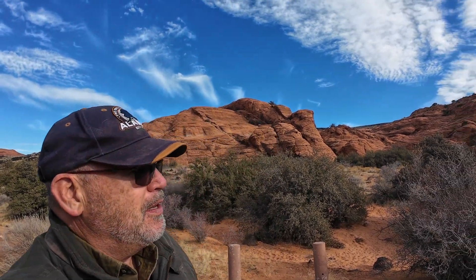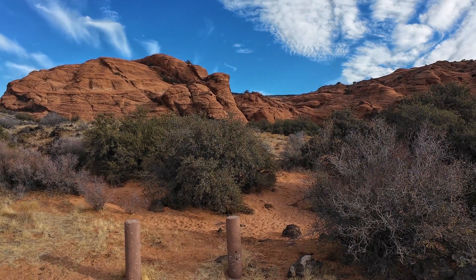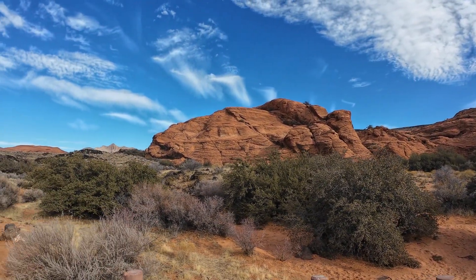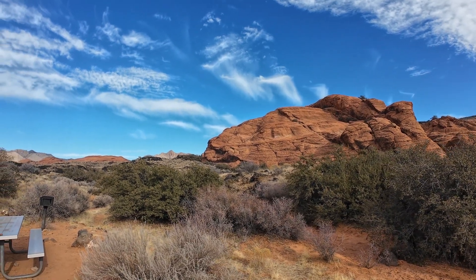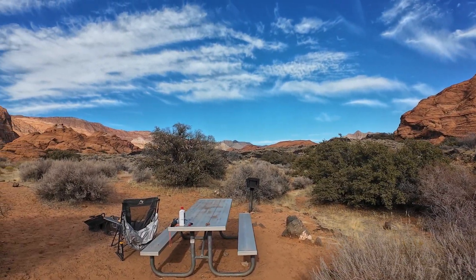Good morning! Shadow and I have been up twice — we got up at 5 a.m. to shut the rig down, went back to bed, and just got up around 8:30. I wanted to show you this beautiful campground. I've camped and imaged here before. It is one of my favorite places — such a geologic wonder.